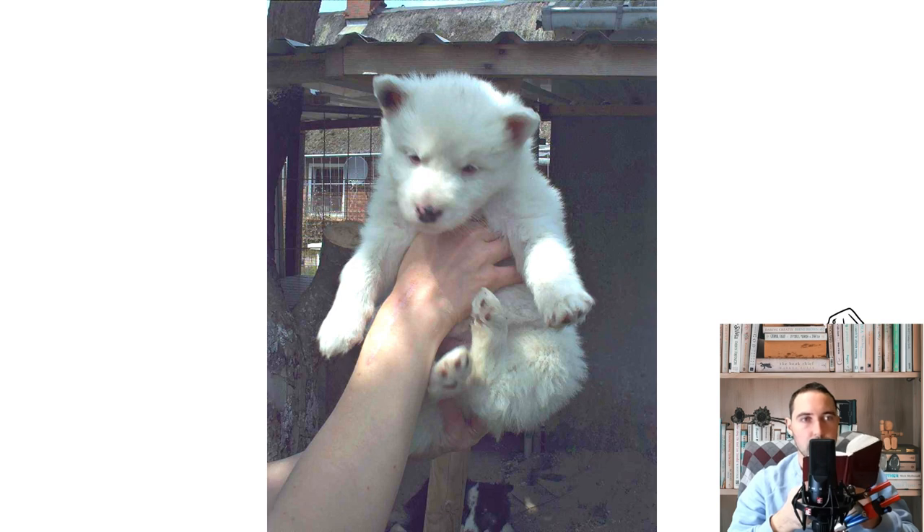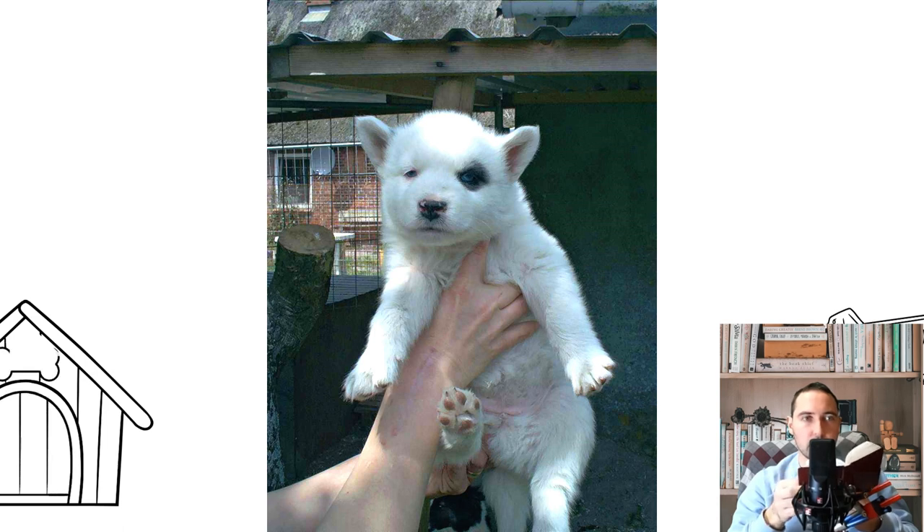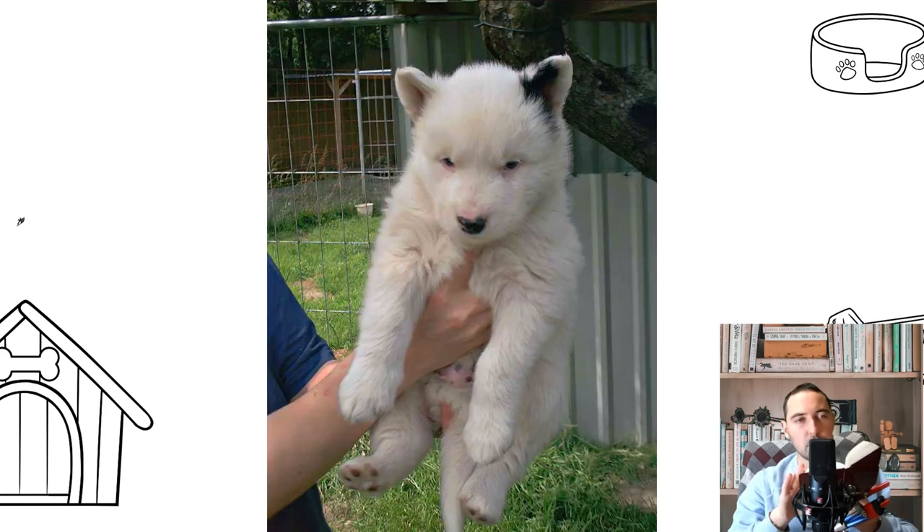Eye care is straightforward: moisten a clean cloth in a hygienic ophthalmological lotion or strong tea infusion and wipe the edges of the eyelids, removing dust and mucus. Ear cleaning is carried out once a week using a lotion for ear hygiene, removing excess wax with a clean cloth. Claw trimming is obligatory for Huskies who walk little; shorten the claws with a nail clipper for medium breeds about once a month.